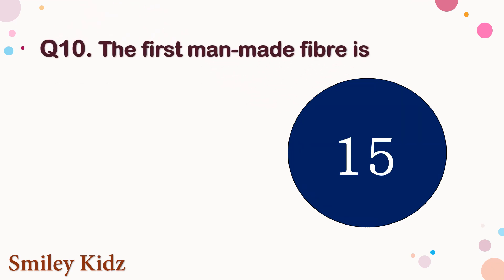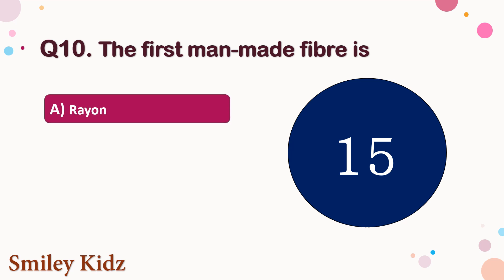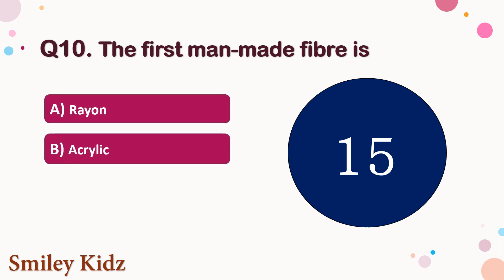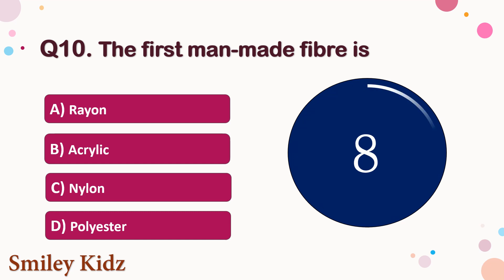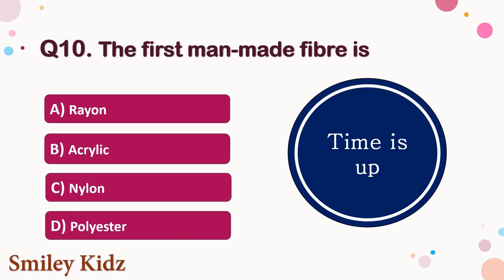Question number 10. The first man-made fiber is — the options are A. Rayon, B. Acrylic, C. Nylon, or D. Polyester. Your time starts now. Your time is up and the right answer is option A. Rayon. The first man-made fiber is Rayon.